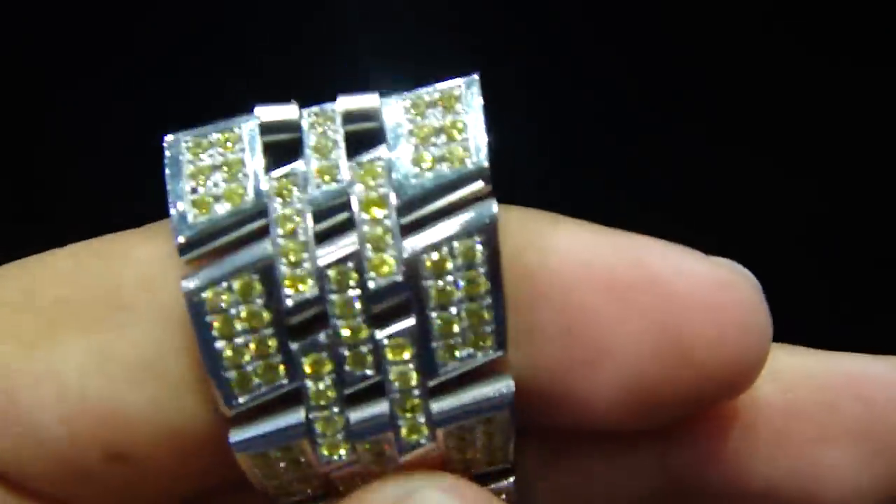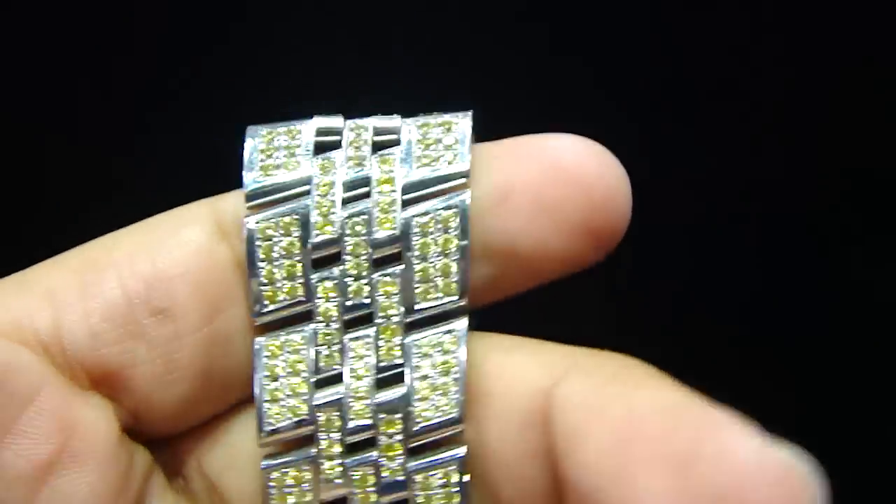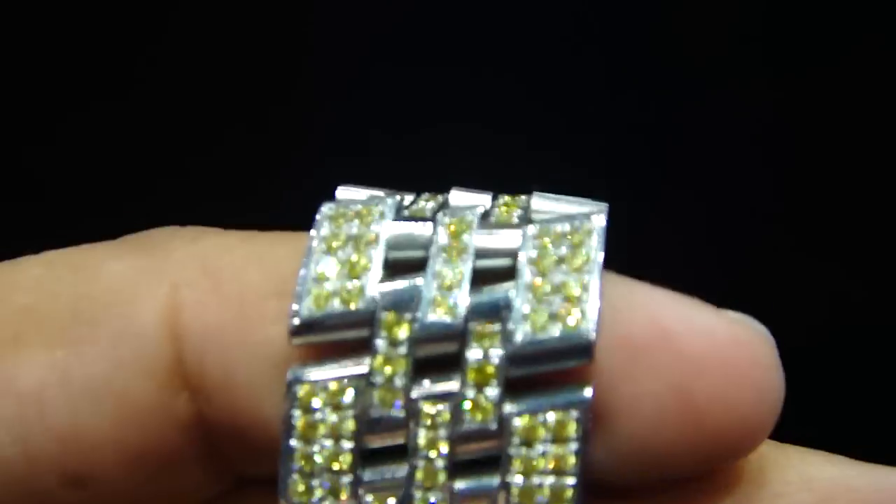You have any kind of watch, it doesn't matter if it's big or small, if it's a smaller brand or a bigger brand. Any size you want, any color stones you want.